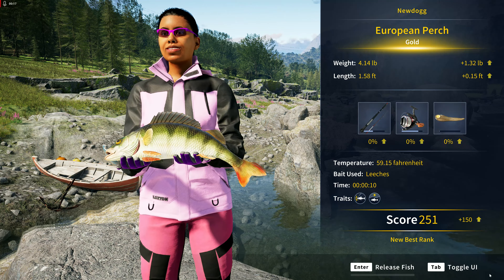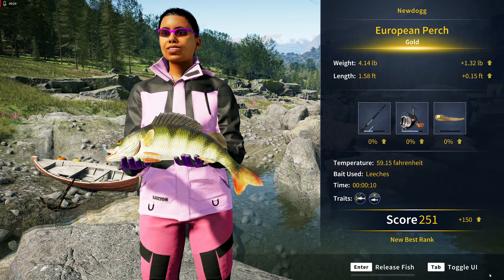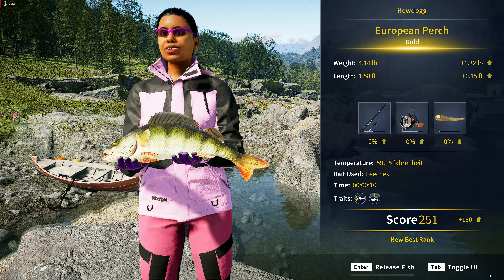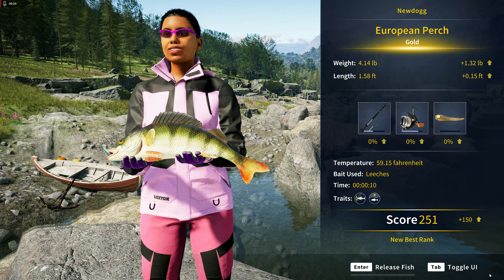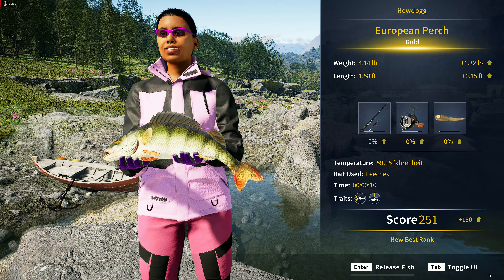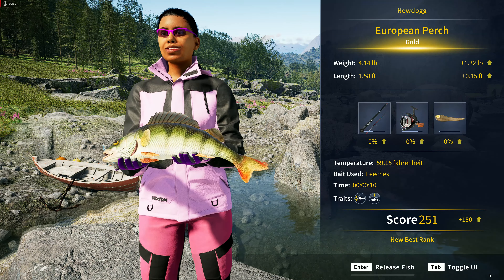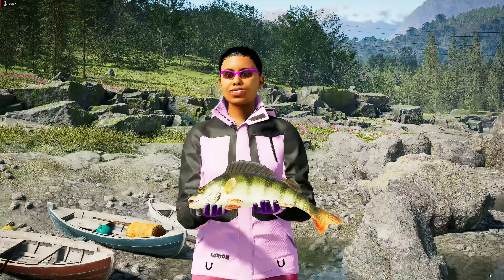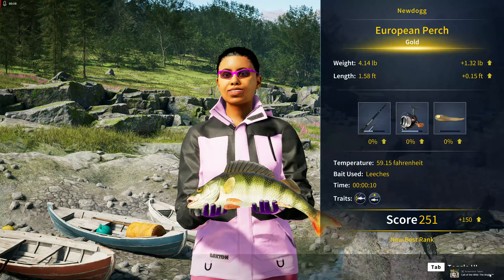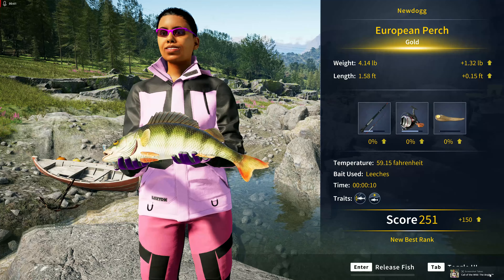Wow, okay — we got our gold European perch! I apologize for not showing the actual catch. I was catching a lot of other species and then a bunch of silvers of these, so I didn't want to waste time having to delete a whole lot of footage. But yeah, we got them, so it is good — Yuri is good.